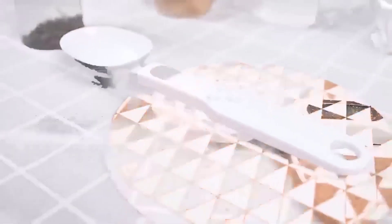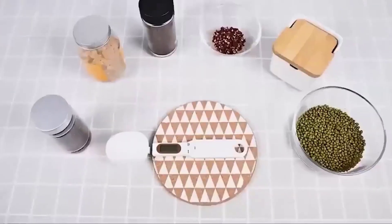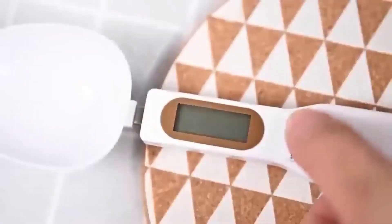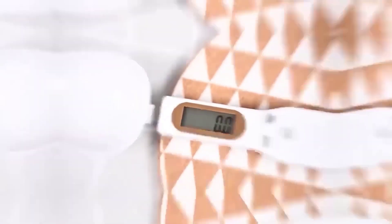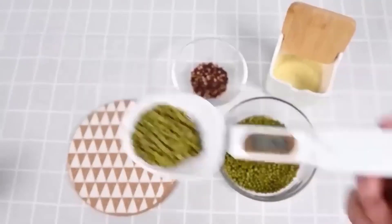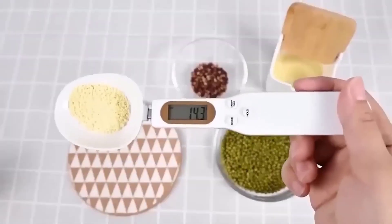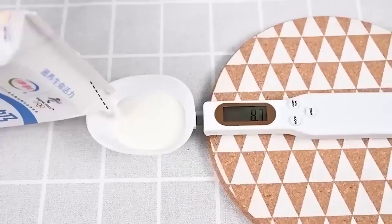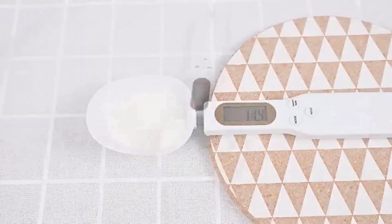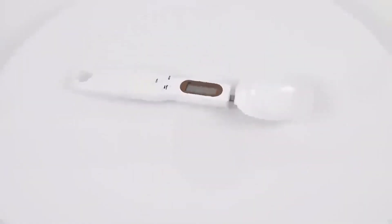Anyone who cooks knows firsthand how difficult it is to determine by eye the right amount of spices and other ingredients needed for a dish. However, with the electronic measuring spoon, this task becomes much easier. The spoon is a complete scale in a compact form — it can be used to weigh both loose and liquid products. On the handle there is a display as well as buttons for selecting the scale, recording the result, and resetting the data.